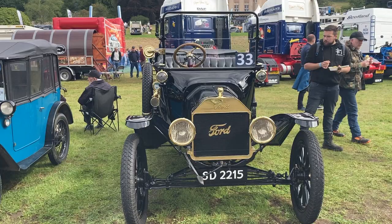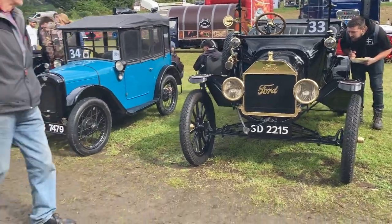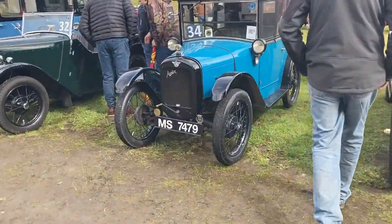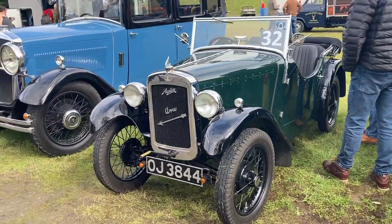1916 Ford Model T — this is the oldest car I've ever seen. Next, a 1927 Austin 7 Chummy 747cc, and then a 1932 Austin Arrow.